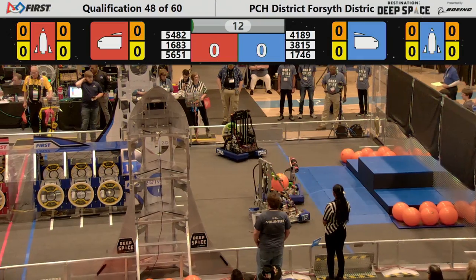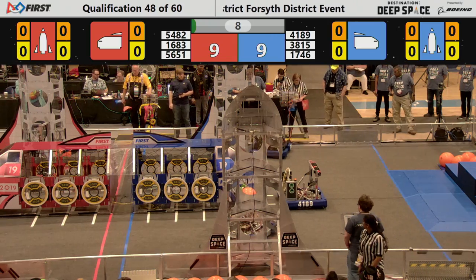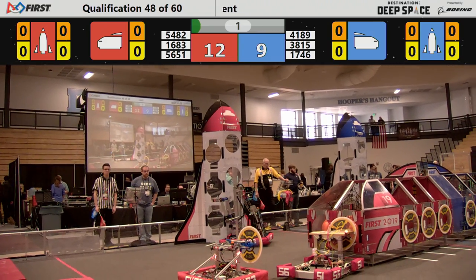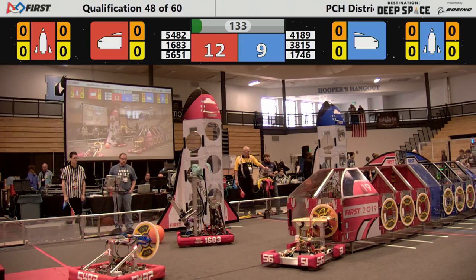They scouted and know that for 15 seconds during their missions they will sometimes be unable to see and have to use the cameras on the box to maneuver around the planet surface, which is what 1683 is doing right now as they score three points by loading cargo in the cargo ship.